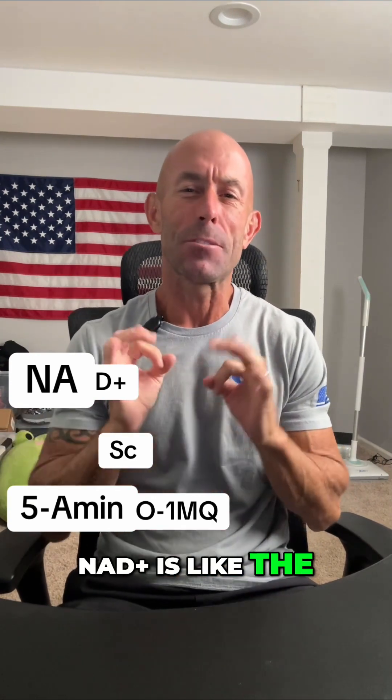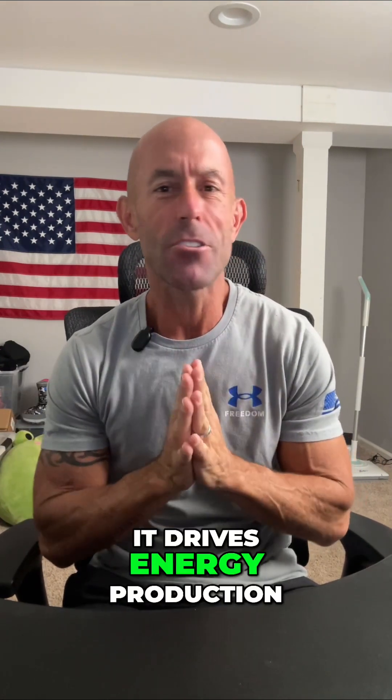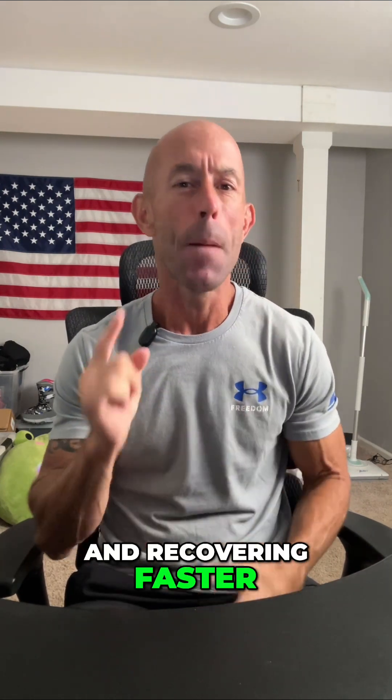NAD+ is like the spark plug of your cells. It drives energy production at the mitochondrial level, keeping you fueled, focused, and recovering faster. But NAD+ alone is just the start.